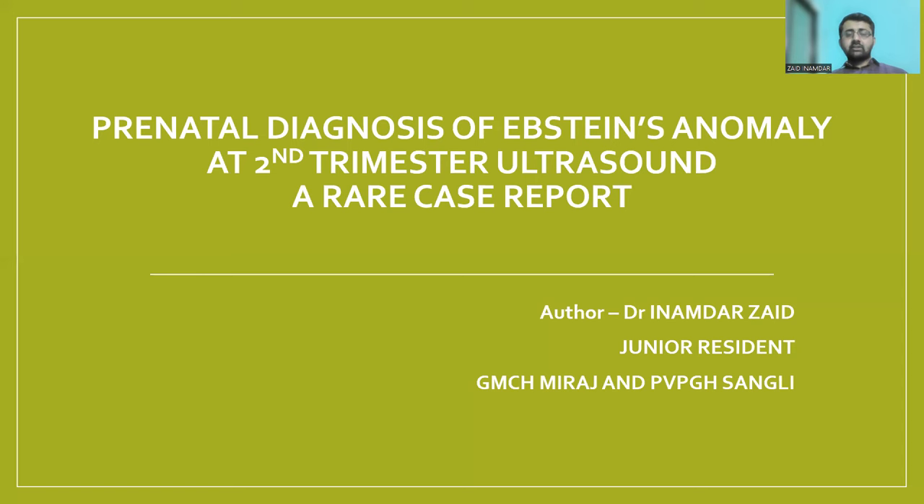Good evening everyone. I am Dr. Zaid Inamdar and today I will be presenting a case report on the prenatal diagnosis of Ebstein's Anomaly at second trimester ultrasound scan.